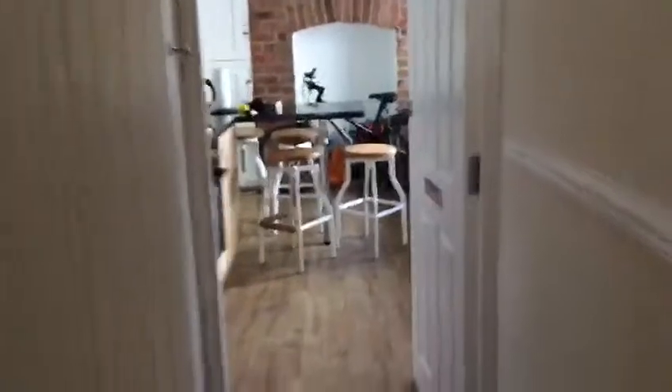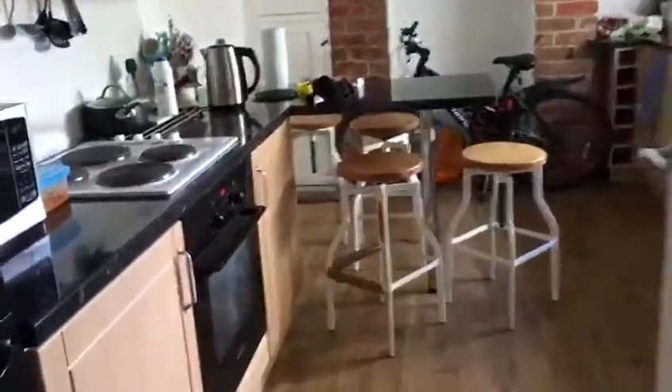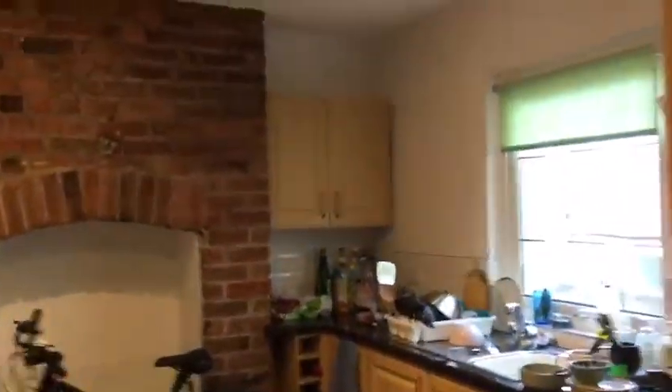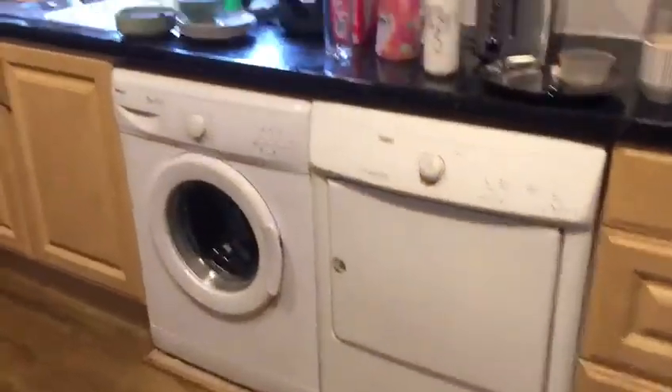And the kitchen is just right there. Got a lovely dining table, and a washing machine tumble dryer there as well.